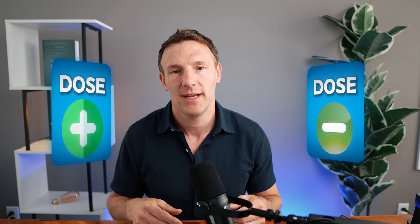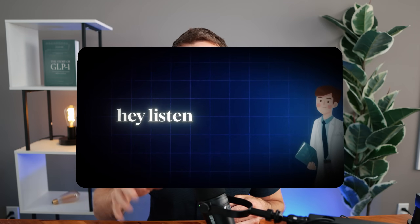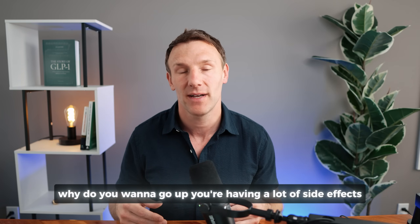The next thing I look at is patient preference. If they don't have side effects, they're losing weight at a good rate, and you could go either way, I ask what the patient prefers. If they want to stick to the same dose and everything else looks good, we stick to it. If they want to go up and it's appropriate, we go up. If they're losing weight too quickly, I'll say let's hold on this. If they're having a lot of side effects but want to go up, I'll say why — you'll likely feel worse. In general, if all things are equal, I go with the patient's preference.